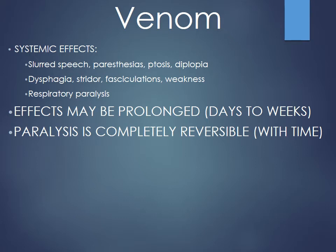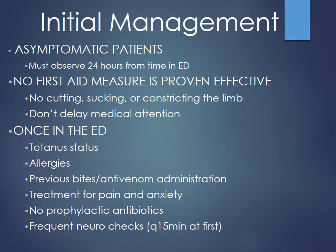Once systemically envenomated, the venom progresses centrally via lymphatic drainage. You'll see slurred speech, paresthesias, fasciculations, weakness, and eventually respiratory paralysis — the most critical complication. Effects can be prolonged for days to weeks, but the paralysis is reversible; it just takes time for the neurotoxic effects to resolve.